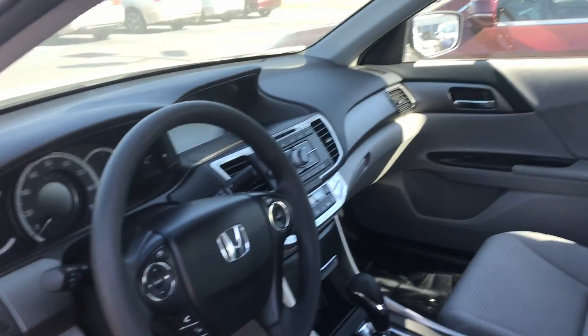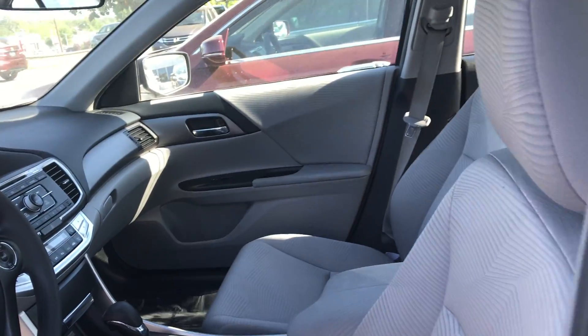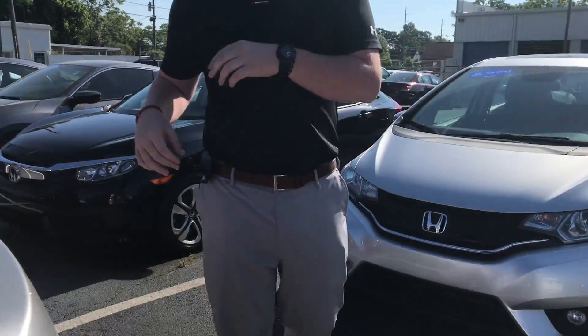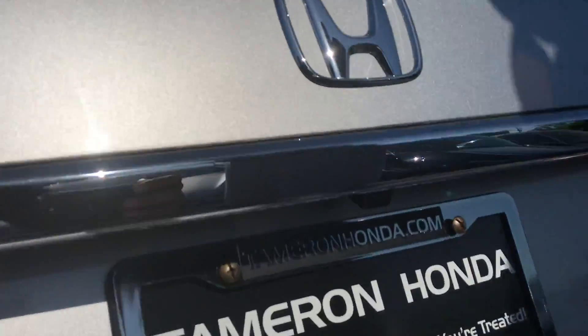On the inside here, you've got plenty of room. You've got all your steering wheel controls — volume control, cruise control. You've also got Bluetooth up there and the nice 7-inch display. That is going to display your backup camera to help you back up or see things coming when you're pulling out of parking spots.